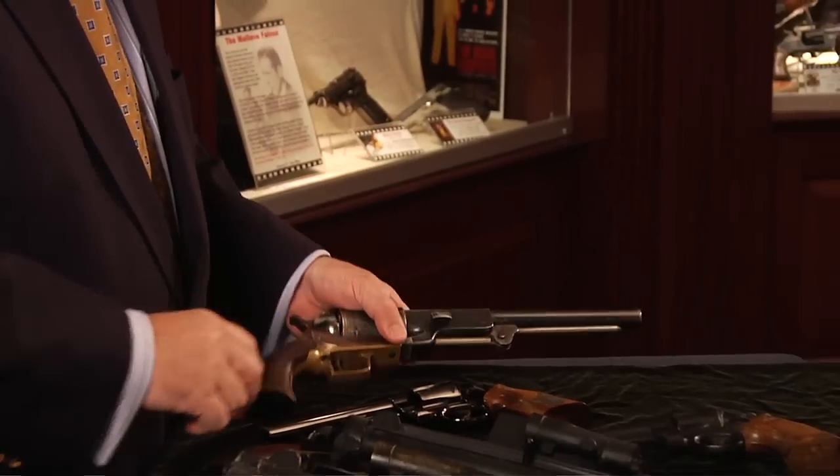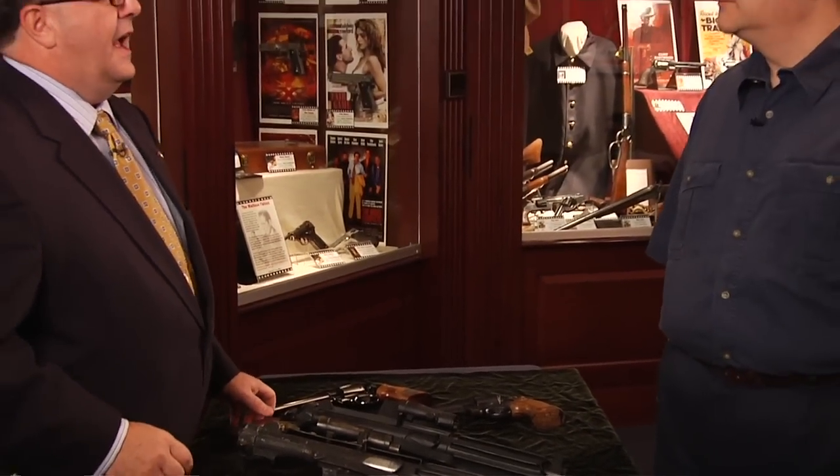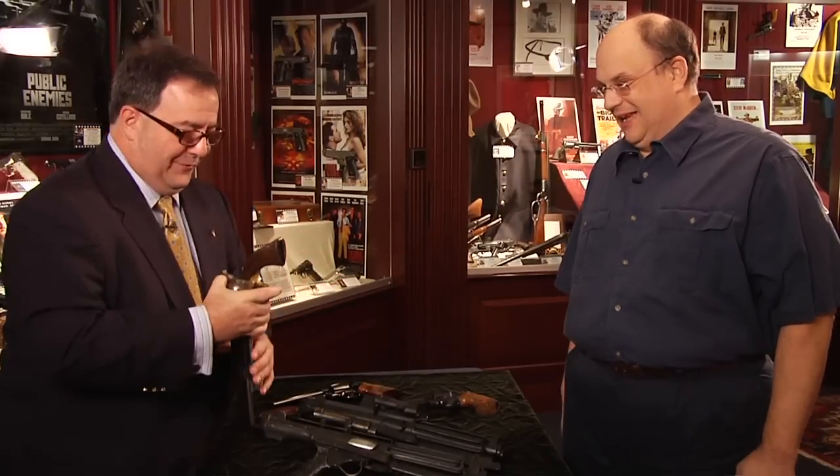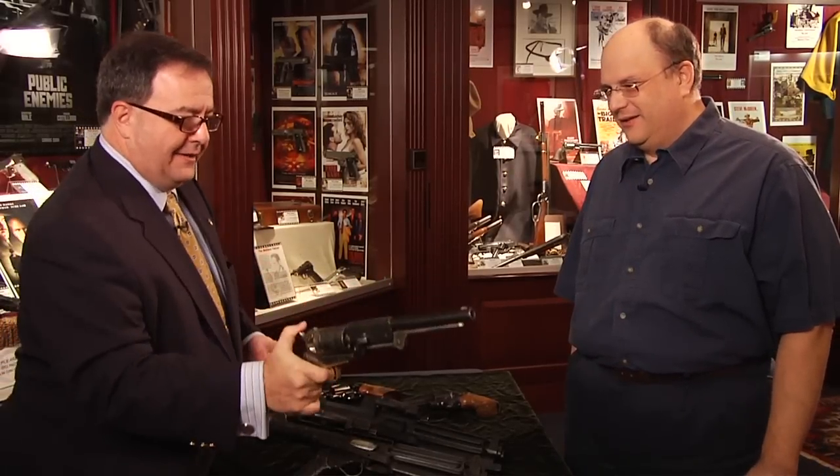There's a great scene in The Outlaw Josey Wales where he goes into the line shack and these guys get the drop on him. They say, 'Now pull that hog leg out real slow so I can count the hairs on the back of each hand.' And he holds the gun out both hands and then does the road agent's flip — taking a gun butt forward and rotating it in one flick of the wrist and getting the drop on somebody. The very first gun I bought after watching Josey Wales was a Colt Walker.